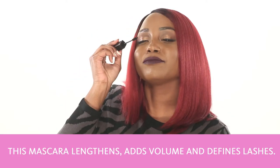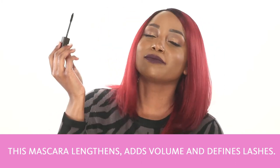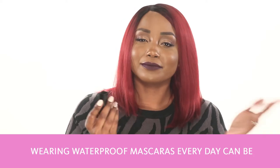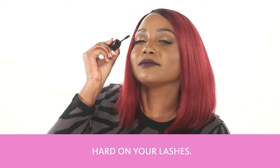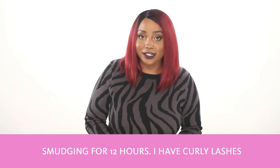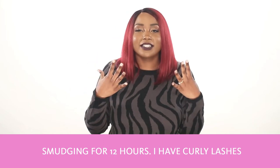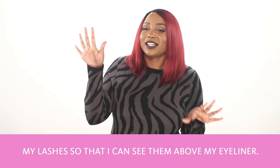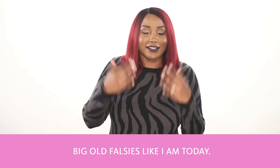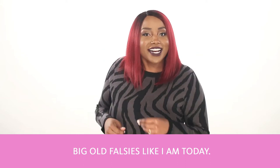The Imperial Lash Mascara Ink Mascara is one of my new favorite mascaras. This mascara lengthens, adds volume, and defines your lashes. It's not waterproof, which I like because wearing waterproof mascaras every day can be really hard on your lashes. It also contains pigments that prevent smudging for 12 hours. I have curly lashes, and I love the way it lengthens them so I can really see them above my eyeliner, usually when I'm not wearing big falsies like I am today.